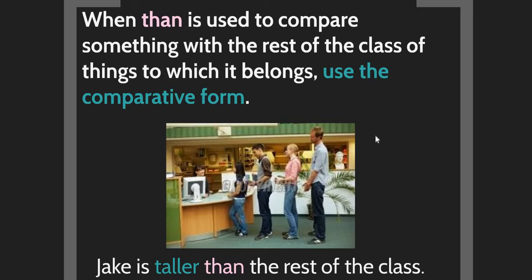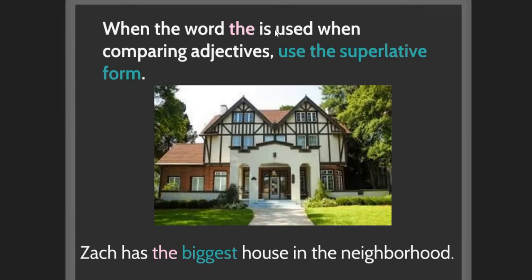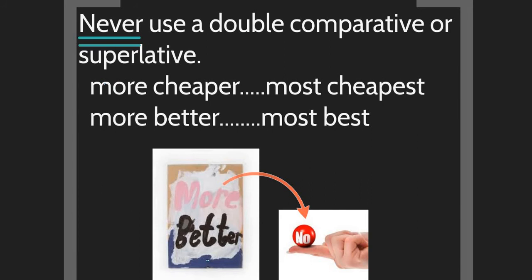'Than' is used with the comparative when comparing something with another: 'Jack is taller than the rest of the class' — taller is the comparative, followed by 'than.' The word 'the' is used with the superlative: 'the biggest house in the neighborhood' — biggest is the superlative, and you can see 'the' before it.